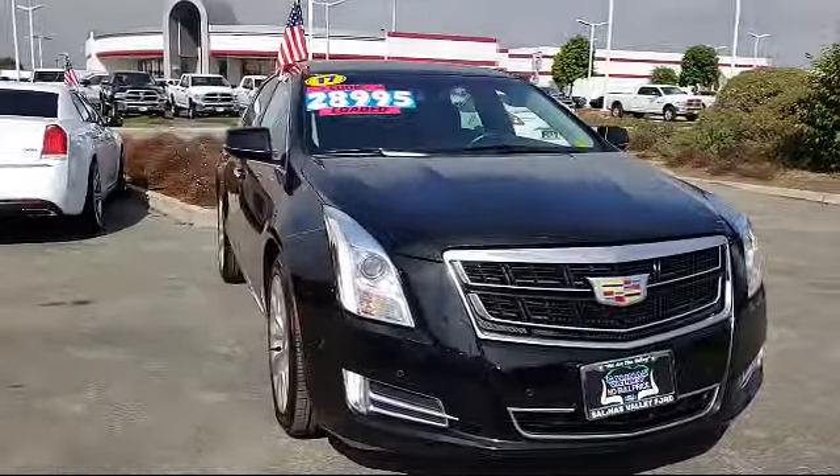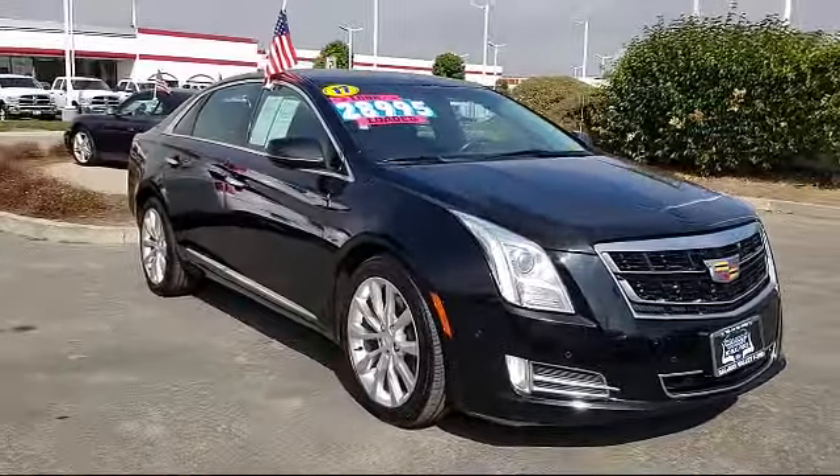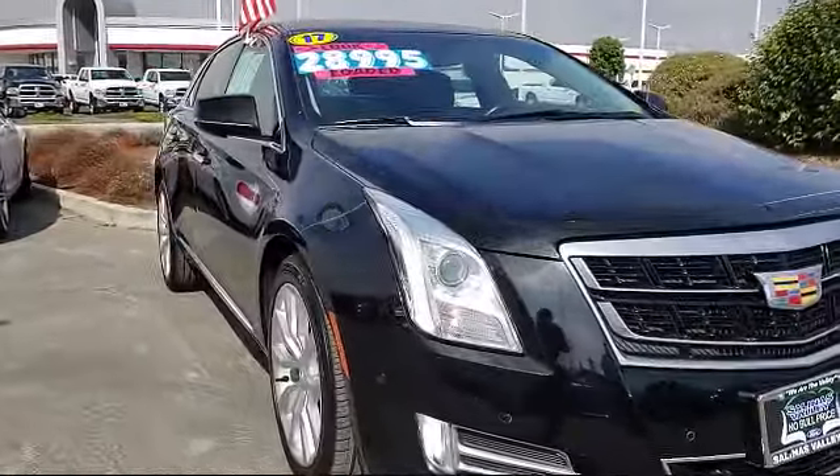It comes equipped with keyless entry, rain-sensitive windshield wipers, Bose premium audio system, ventilated front seats, navigation systems, and steering wheel controls.